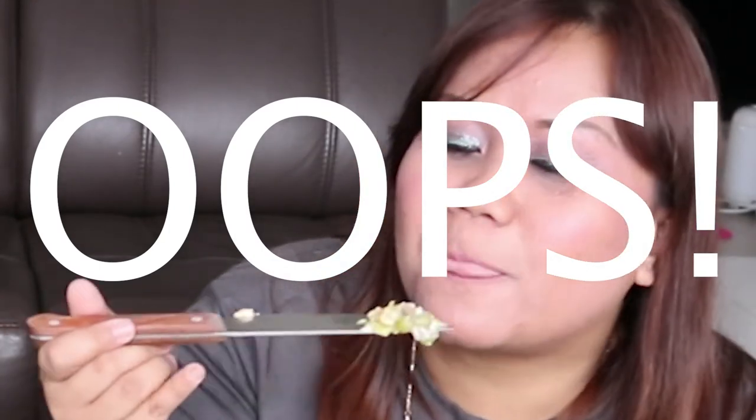Don't you think it's dangerous to eat with a fork and knife? It's okay — as long as it gets into my mouth. Don't try it at home — it's very dangerous!